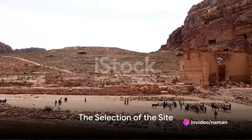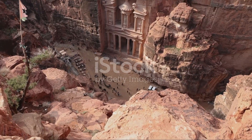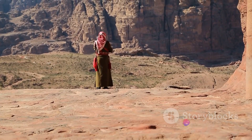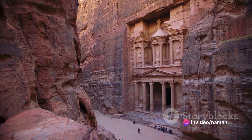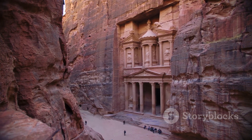The initial step in the construction of Petra was the selection of the site. The Nabataeans chose a location that was not only defensible but also near crucial trade routes. The city was carved directly into the vibrant pink sandstone, which provided both a unique aesthetic and a natural defense against potential invaders.